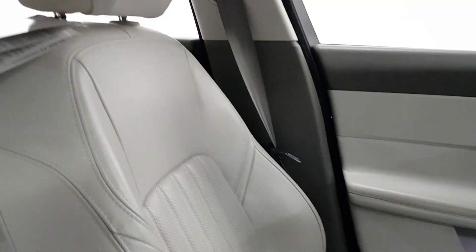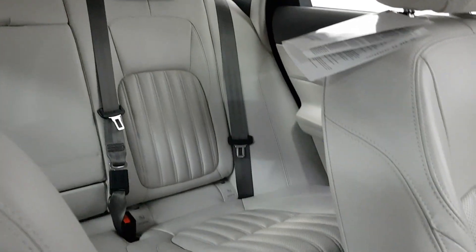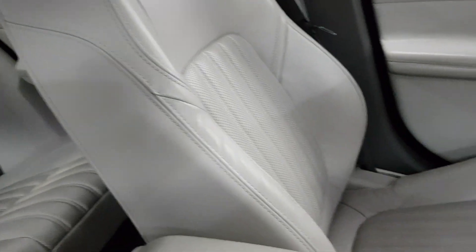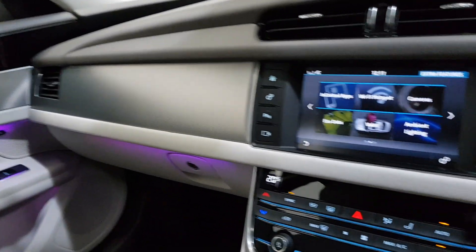It's just in immaculate condition throughout — a beautiful car. One owner, full Jaguar service history throughout, and it's the Portfolio Edition. You can find more on our website, YourMacCars.ie. We're an independent Jaguar specialist in sales and service.